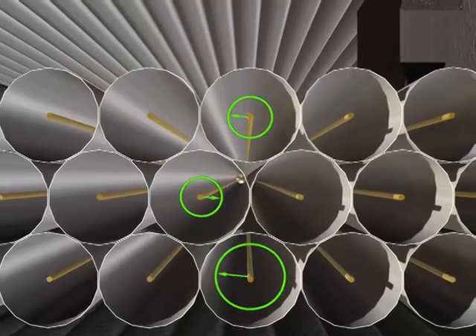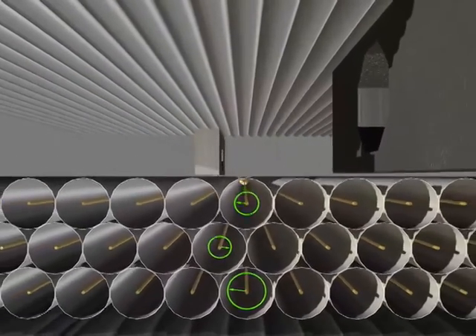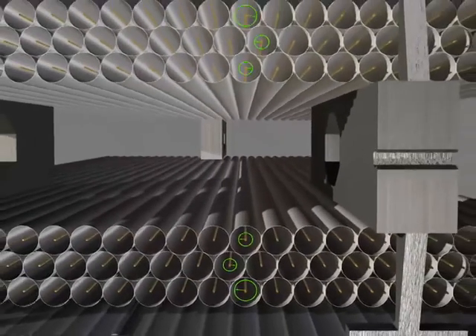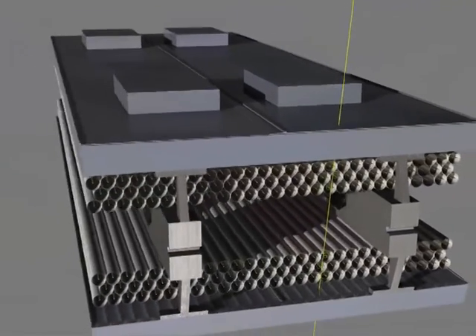The circles show the starting point of this drifting in each tube. By measuring the time it takes for these charges to drift from the starting point, it is possible to determine the position of the muon as it passed through.